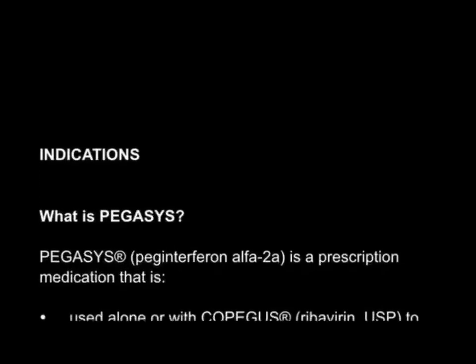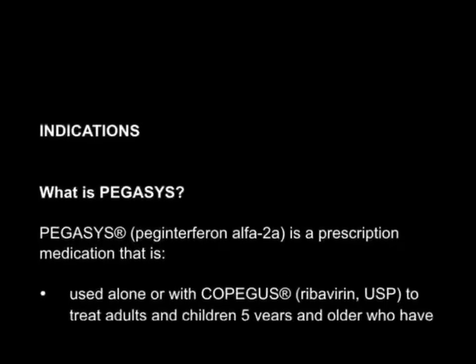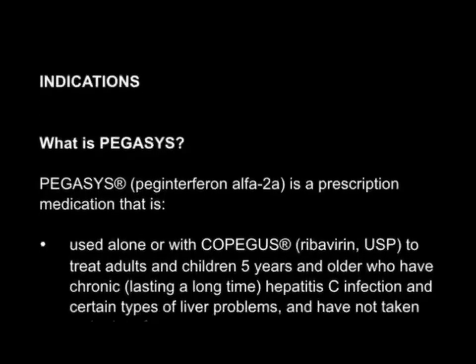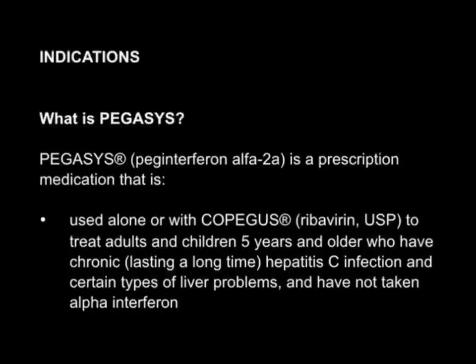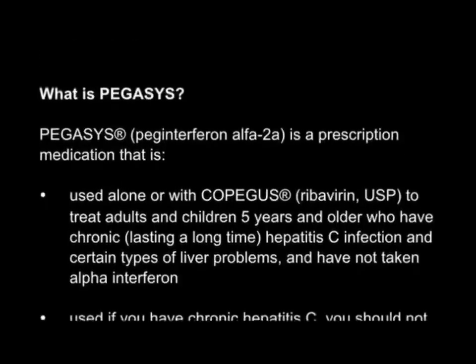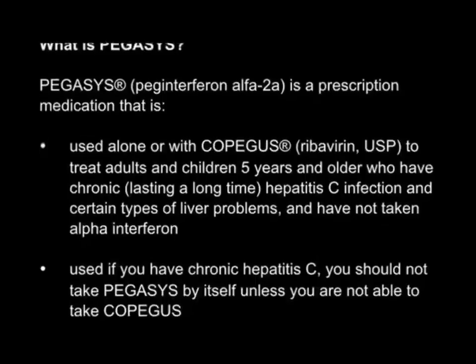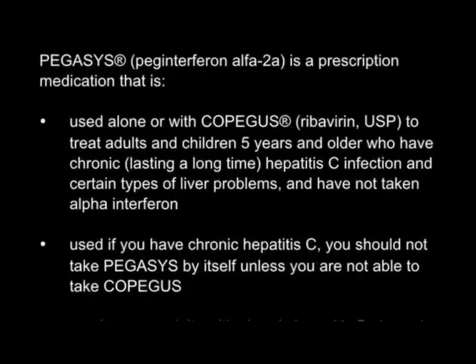Indications. What is Pegasus? Pegasus, Peg Interferon Alpha 2a, is a prescription medication used alone or with Copagus ribavirin USP to treat adults and children 5 years and older who have chronic hepatitis C infection and certain types of liver problems and have not taken alpha interferon.